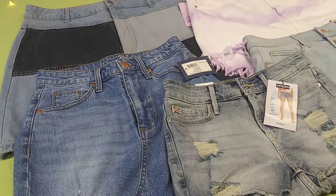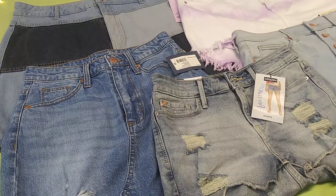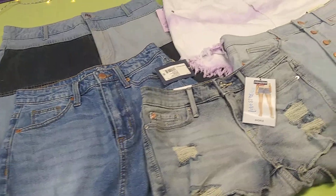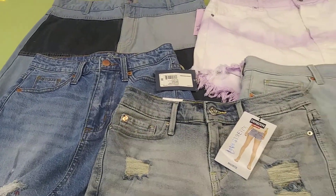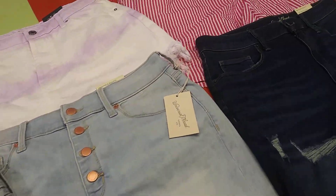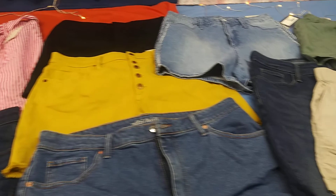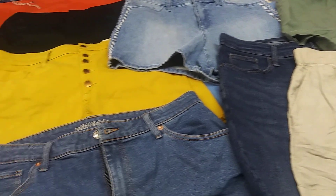hotbrandsholesale.com is back again — 2021 is on its way, let's all be successful! What you're looking at here are women's shorts. You're gonna get a few skirts, jean shorts, dress shorts, summer shorts, all kinds of good stuff — mom shorts too.